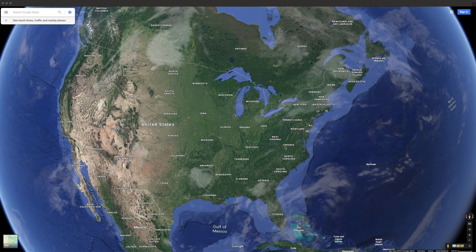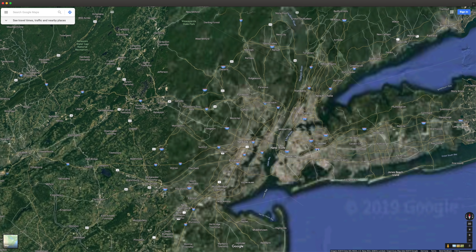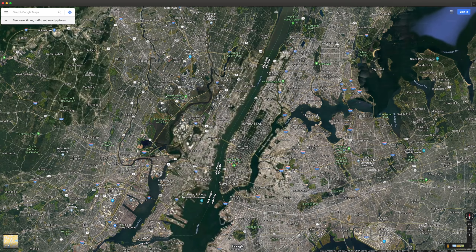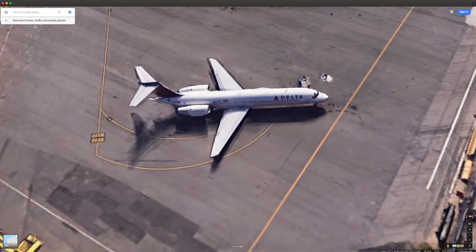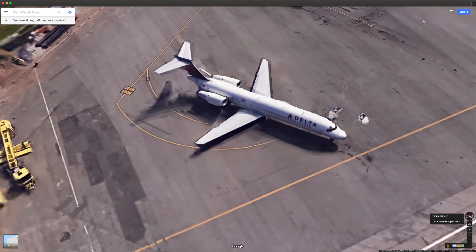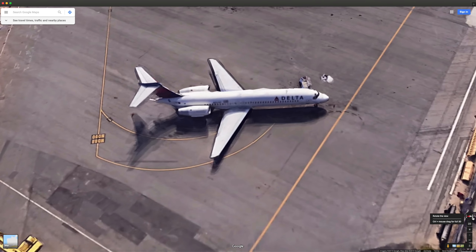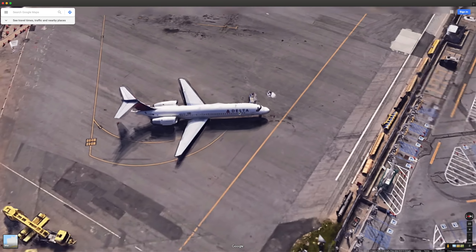Hey guys, welcome back to another Swiss 001 video. Today I had a new idea: look at airports on Google Maps with the satellite 3D view, to see how that looks. We're starting off at LaGuardia — not the best airport. We have a Delta MD-80 and it actually looks pretty good; it's not totally deformed, so you can still tell that it's an MD-80.